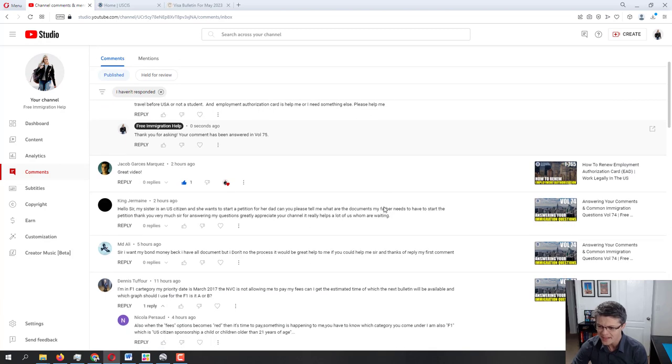Moving further to King Germain: 'My sister is a US citizen and she wants to start a petition for her dad. Can you please tell me what documents my father needs to start the petition? Thank you very much for answering my question — your channel really helps a lot of us who are waiting.'